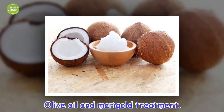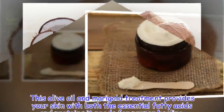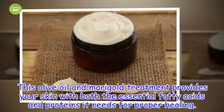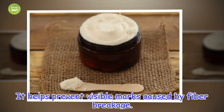Olive oil and marigold treatment. This olive oil and marigold treatment provides your skin with both the essential fatty acids and proteins it needs for proper healing. It helps prevent visible marks caused by fiber breakage.